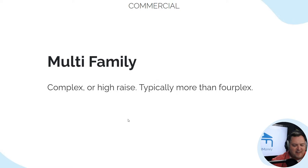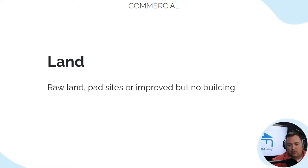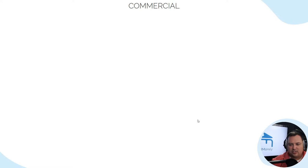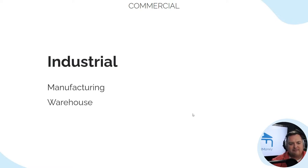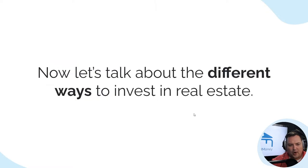Multifamily as a commercial category is a complex or a high-rise, typically with more than a four-plex. Next, we talk about land — raw land. Pad sites are improved but not built on. Then industrial, which is manufacturing and warehouse. You also have miscellaneous non-residential properties like hotel, medical, or self-storage.